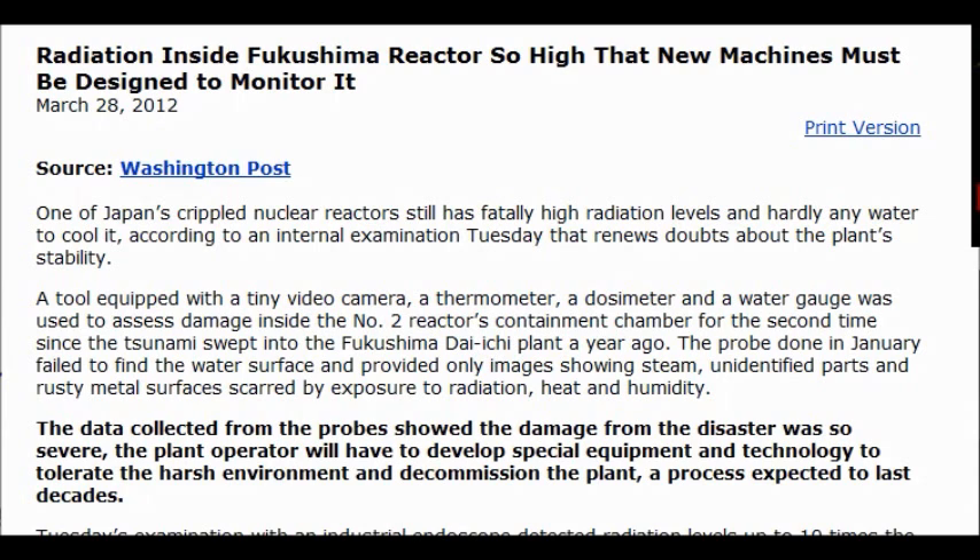A tool equipped with a tiny video camera, a thermometer, a dosimeter, and a water gauge was used to assess damage inside the number two reactor containment chamber for the second time since the tsunami swept into the Fukushima Daiichi plant a year ago.